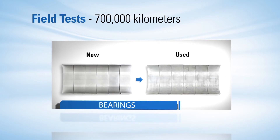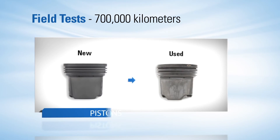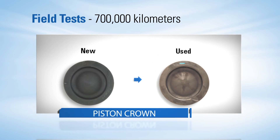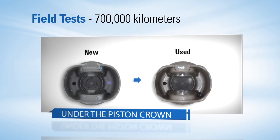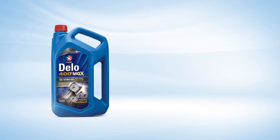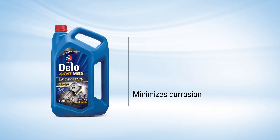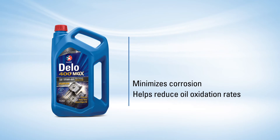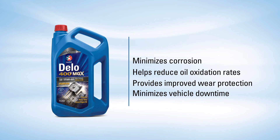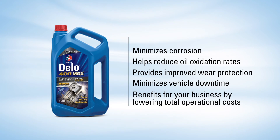Additionally, in field tests performed on Detroit Diesel DD15 engines, it was demonstrated that the engine components looked as if they were new after completing 700,000 kilometers. Dello 400 MGX minimizes corrosion, helps reduce oil oxidation rates, and provides improved wear protection. These minimize vehicle downtime, which benefits your business by lowering total operational costs.